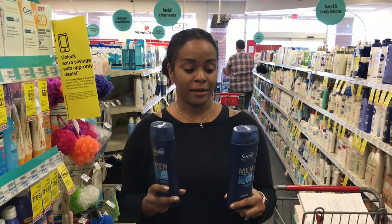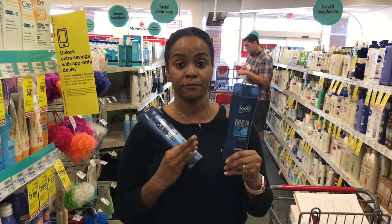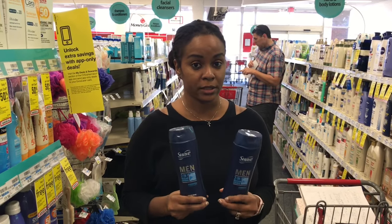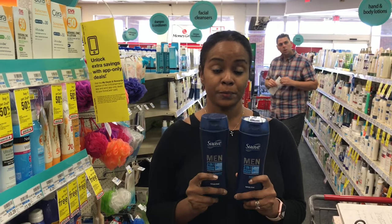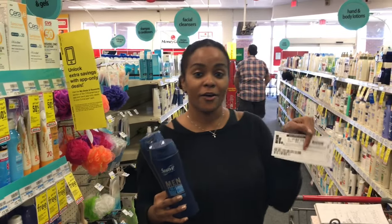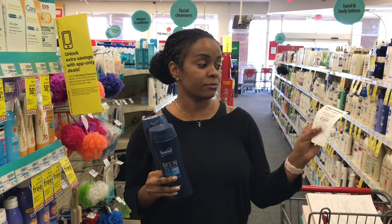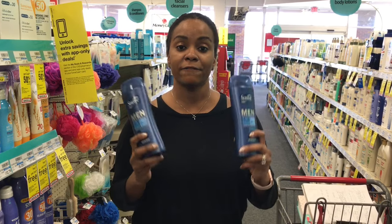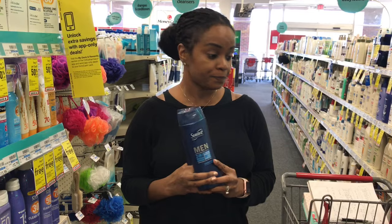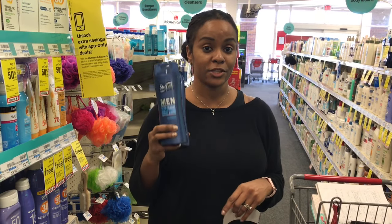The next deal is going to be on the Suave Men 2-in-1 shampoo. This week Suave is buy one get one 50% off. I already checked with my cashier to make sure I get ECBs back for the small ones because when you purchase two, you get $2 back in ECBs. I want the small ones because they're going to be free after my coupons. One is $3.29, half off will be $1.64, so it's going to be $4.93 for the two. I'm going to use two $1 off manufactured coupons from coupons.com — that's $2.93. Plus I'm going to use my $1 off $4 shampoo, making it $1.93 out of pocket. But I'm getting $2 back in ECBs, so it's like getting these for free. Make sure you take advantage of the Suave shampoo, and if you have CRTs for shampoo, use that — you could be getting some free Suave Men shampoo.